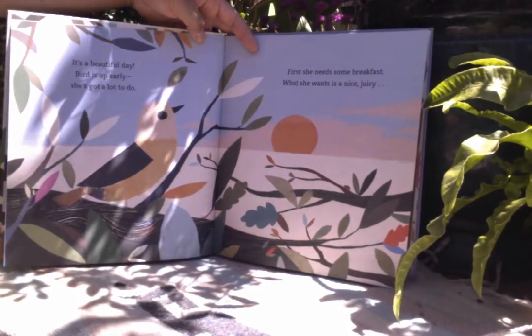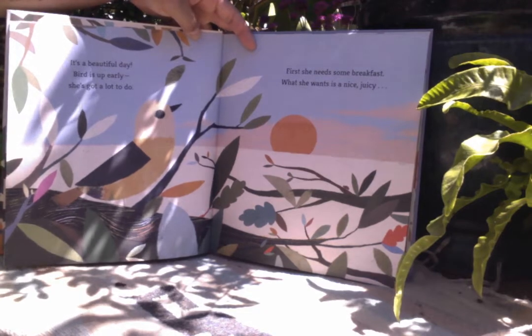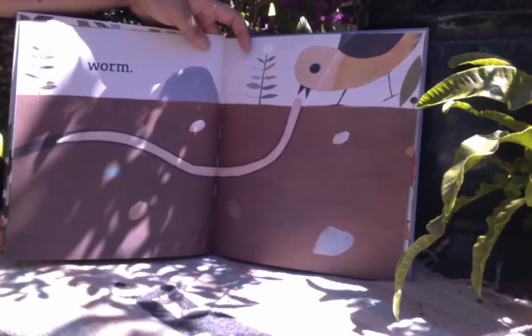It's a beautiful day. Bird is up early. She's got a lot to do. First, she needs some breakfast. What she wants is a nice juicy worm.